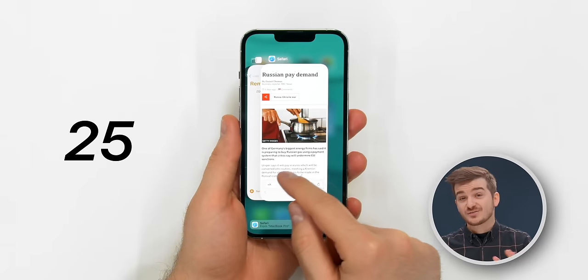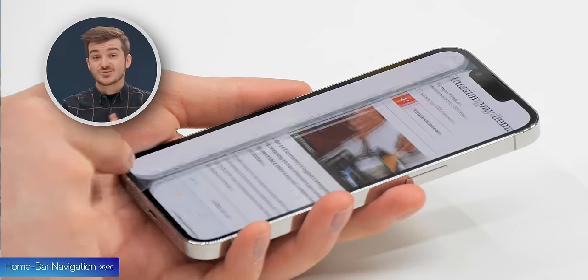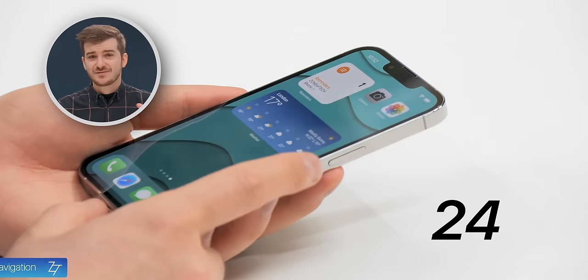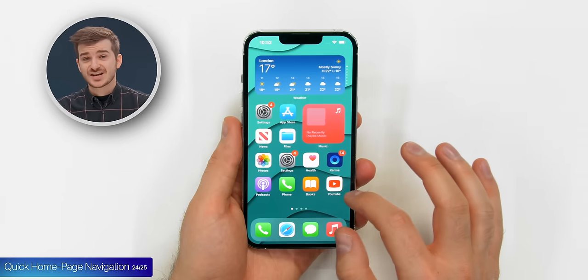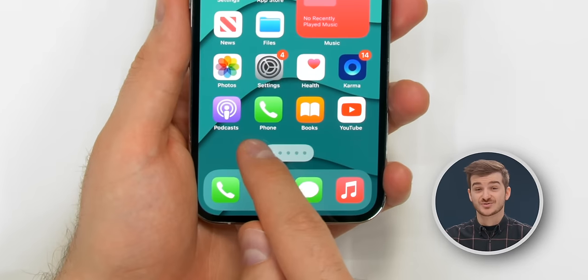Tip 25: If you find yourself constantly going back and forward between apps, a quicker way to do it is to just swipe left and right on the home bar. Tip 24: If you typically have a number of homepages and you want to quickly navigate between them, you can just slide your finger on these three dots.